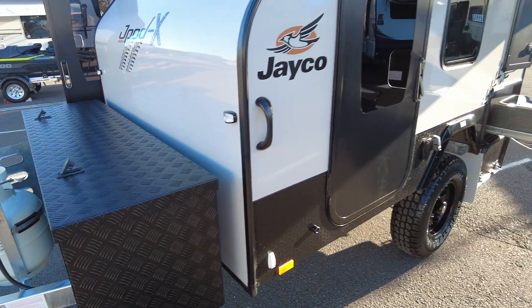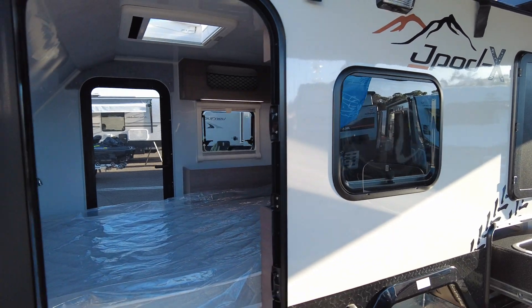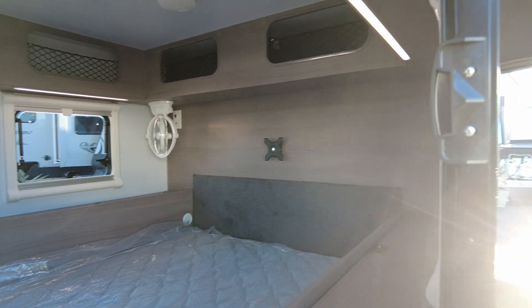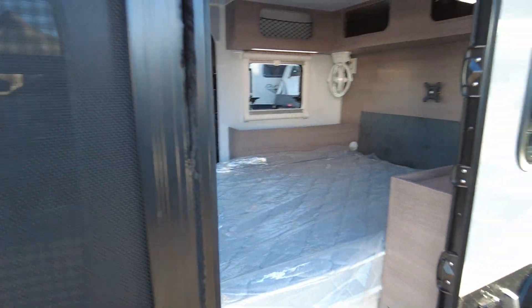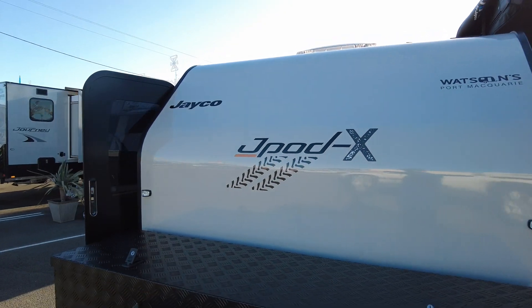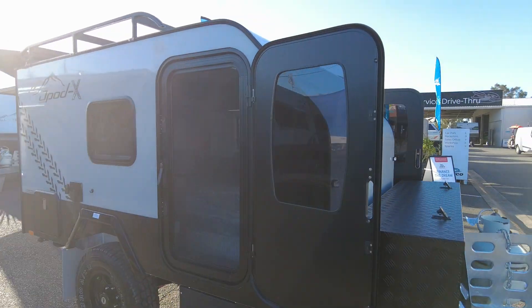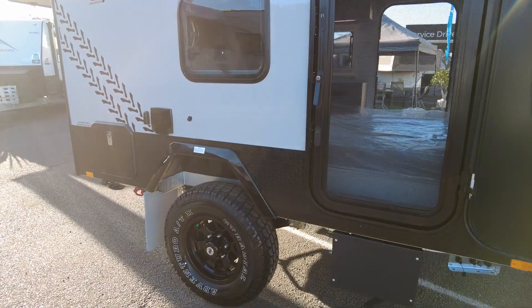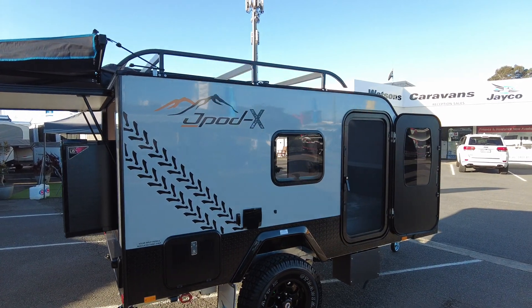For the cabin space of this unit, we have two entry doors — quite a different arrangement, something we haven't really seen before, especially in the Jayco range. It's a Rocco fan, 12-volt, and these little entry doors have screen doors on them as well. J-Tech off-road suspension and a heavy-duty roof rack.